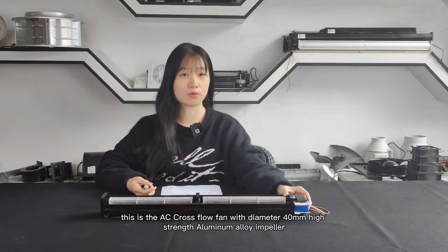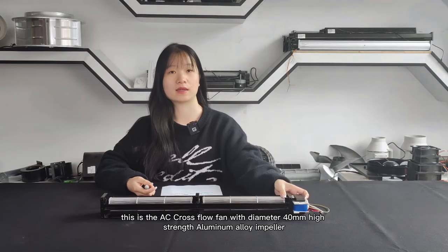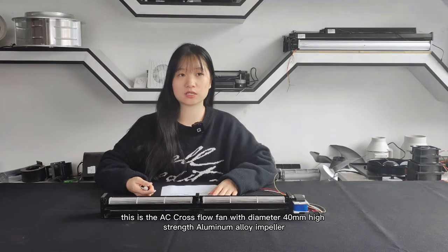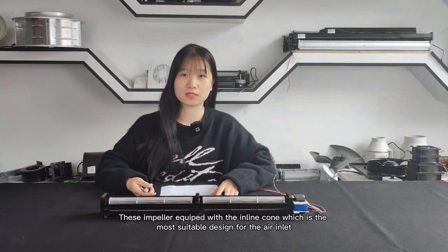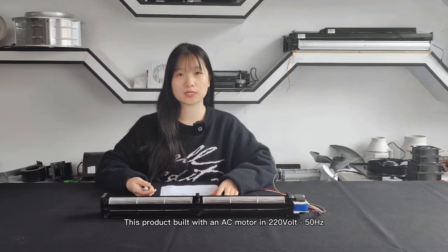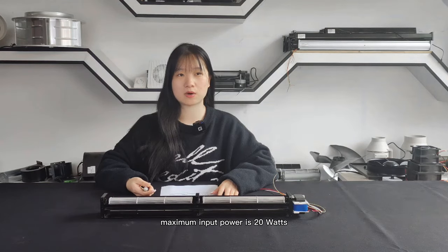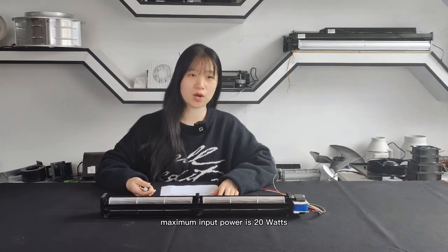This is our AC cross-flow fans with diameter 40 and with a high-strength aluminum alloy impeller. This impeller is equipped with an in-light ring, which can be the most suitable design for the air in-light. This product is built with an AC motor at 220 volts 50 Hertz, and max input power is around 20 watts.